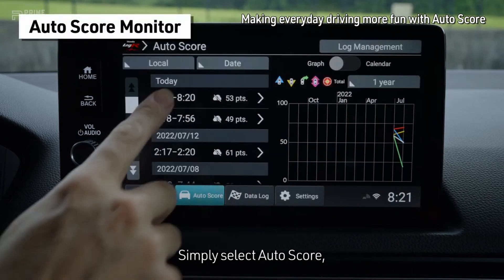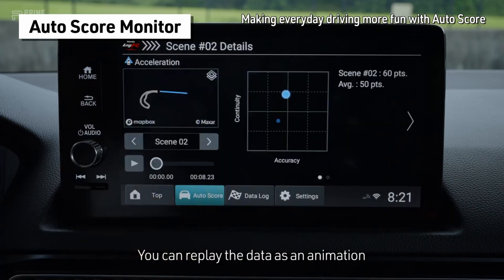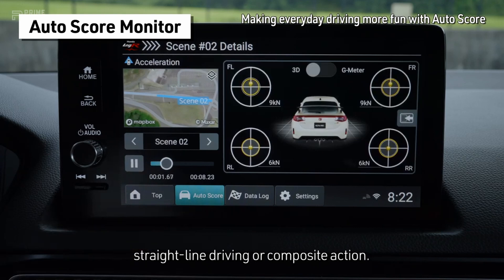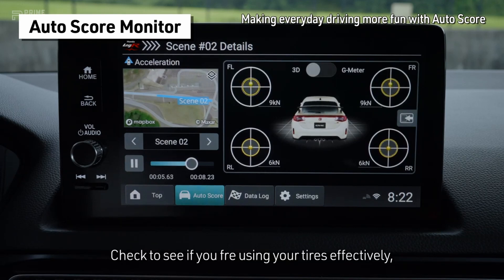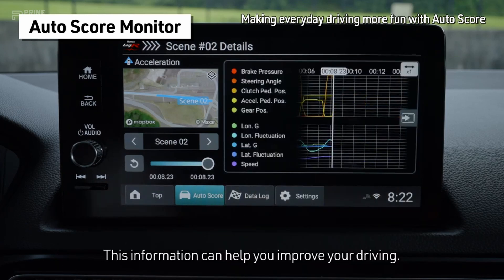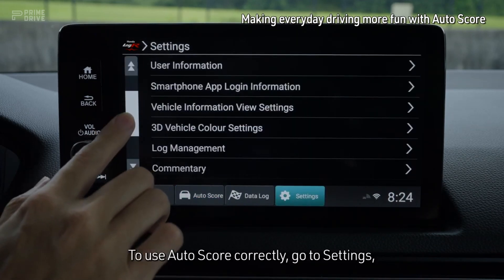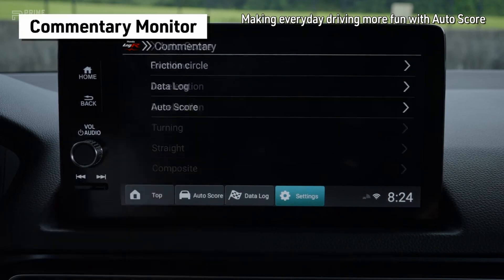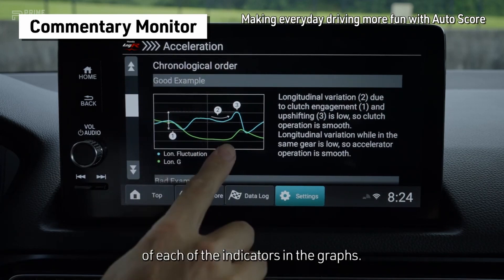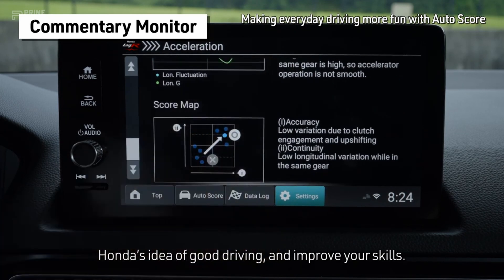Simply select AutoScore, then select your data to retrace your journey and review your score. You can replay the data as an animation for any acceleration, deceleration, turning, straight-line driving or composite action. Check to see if you're using your tires effectively, turning stably, and if you're using the clutch and shifter to change gears smoothly. This information can help you improve your driving. To use AutoScore correctly, go to Settings and in the Commentary menu, select AutoScore. Here you can better understand how scoring is done for each maneuver and the meaning of each of the indicators in the graphs. Use the AutoScore function to more fully appreciate Honda's idea of good driving and improve your skills.